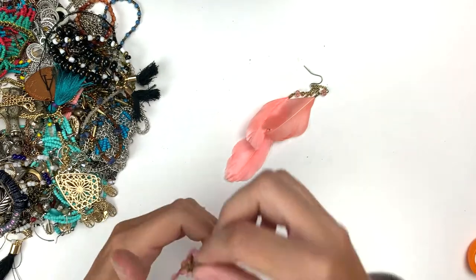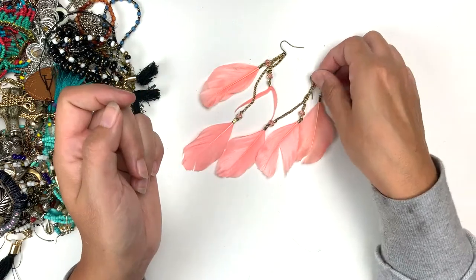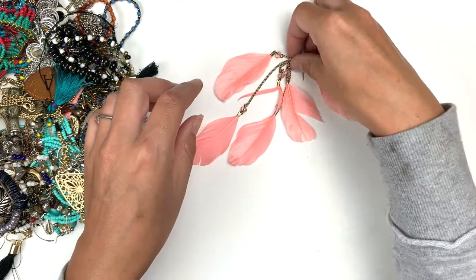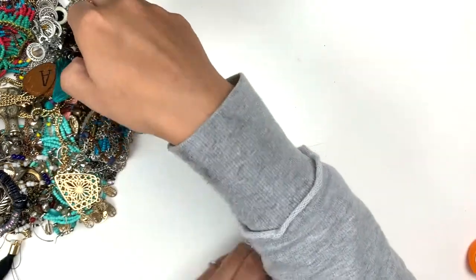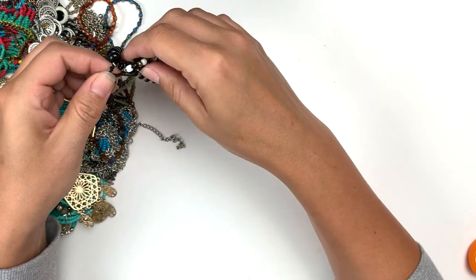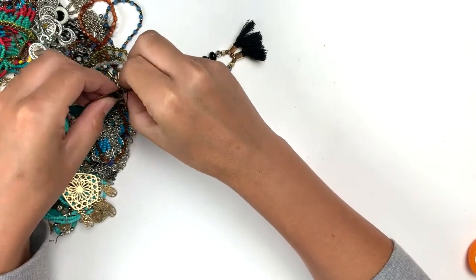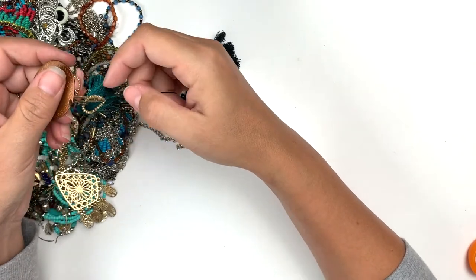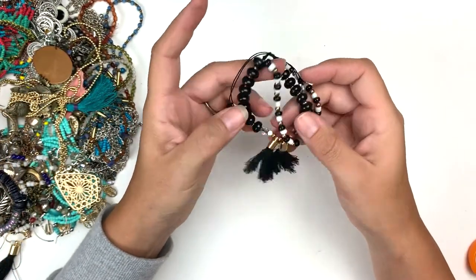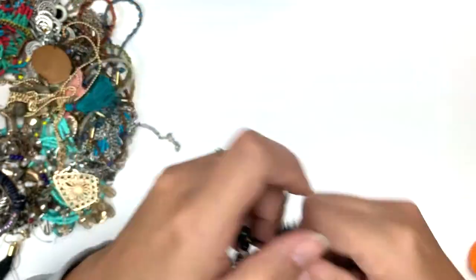We've got these pink drop feather earrings, although this one is a little busted — it'll probably go to a lot, or I can take off the middle one and sell them differently. We'll see. This one here got a little tangled. Okay, so this is a bracelet — it's got these little black tassels, it's black, white, and gold. Very cute.